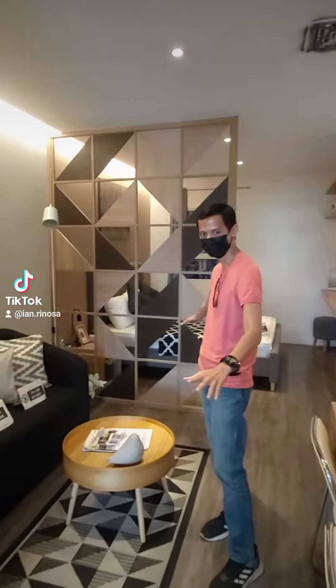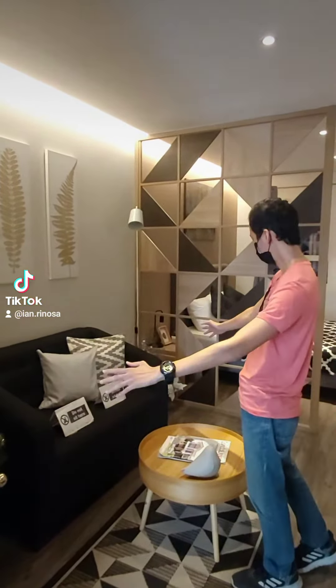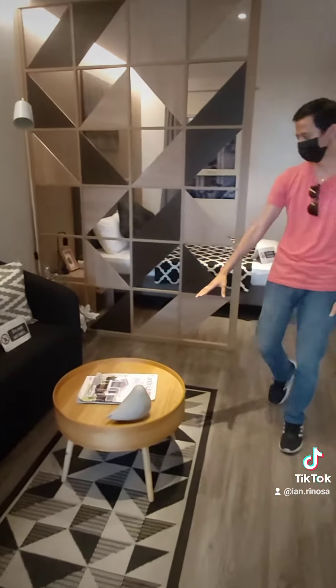So dito naman sa side na to is our living area. We have a two-seater couch, pero pwede pa siyang i-extend — pwedeng three-seater couch or four-seater couch. And then we have our center table right here.